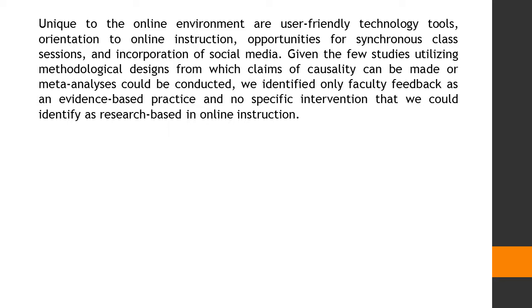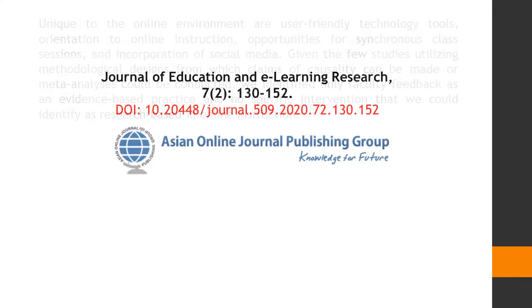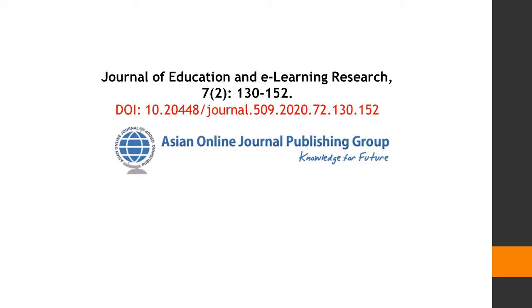Unique to the online environment are user-friendly technology tools, orientation to online instruction, opportunities for synchronous class sessions, and incorporation of social media. Given the few studies utilizing methodological designs from which claims of causality can be made or meta-analyses could be conducted, we identified only faculty feedback as an evidence-based practice and no specific intervention that we could identify as research-based in online instruction.